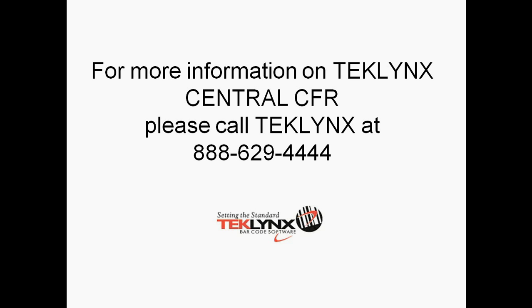For more information on TechLink Central CFR, please call TechLink at 888-629-4444.